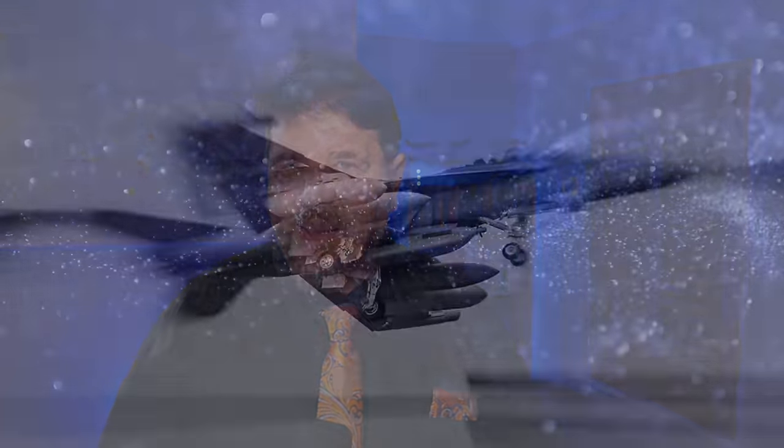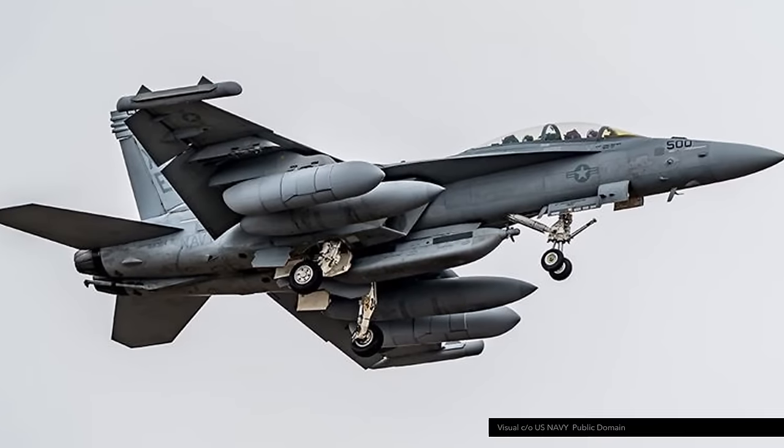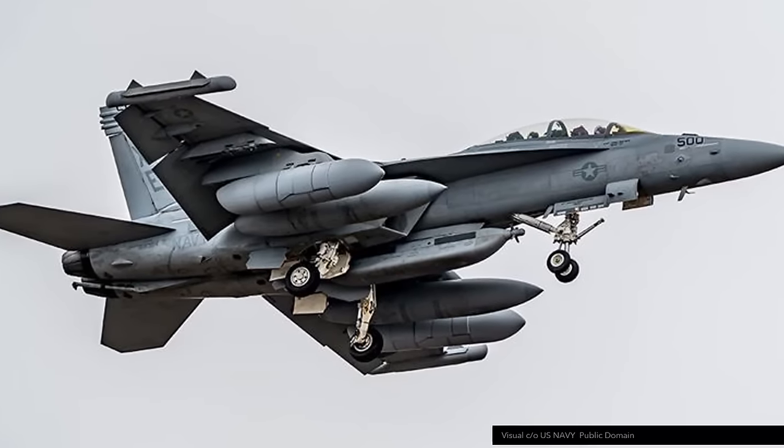Recently, pictures emerged of Growlers carrying something unusual. And for once, we know what that is. It is very interesting stuff.